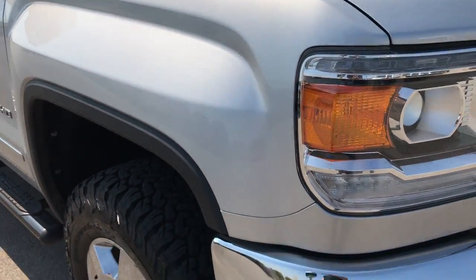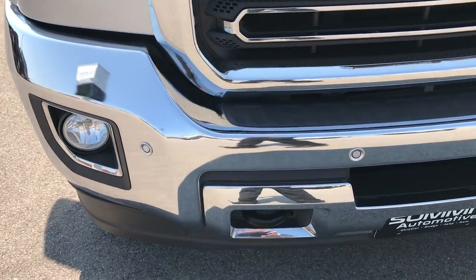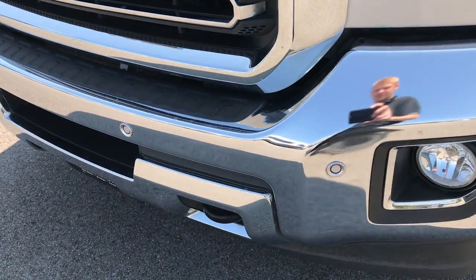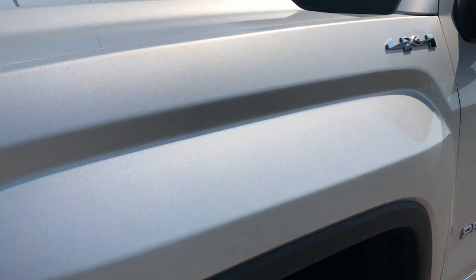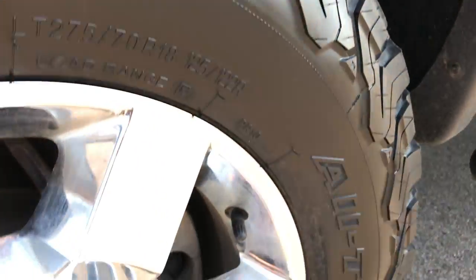Didn't see any dents or dings in the hood. We take all of our videos in HD quality, 1080p, so if you have HD capabilities on your computer, tablet or smart device, turn them on right now because it's like you're standing right here next to the truck. So you can see just how clean this vehicle is and make a smart buying decision from the comfort of your own home.